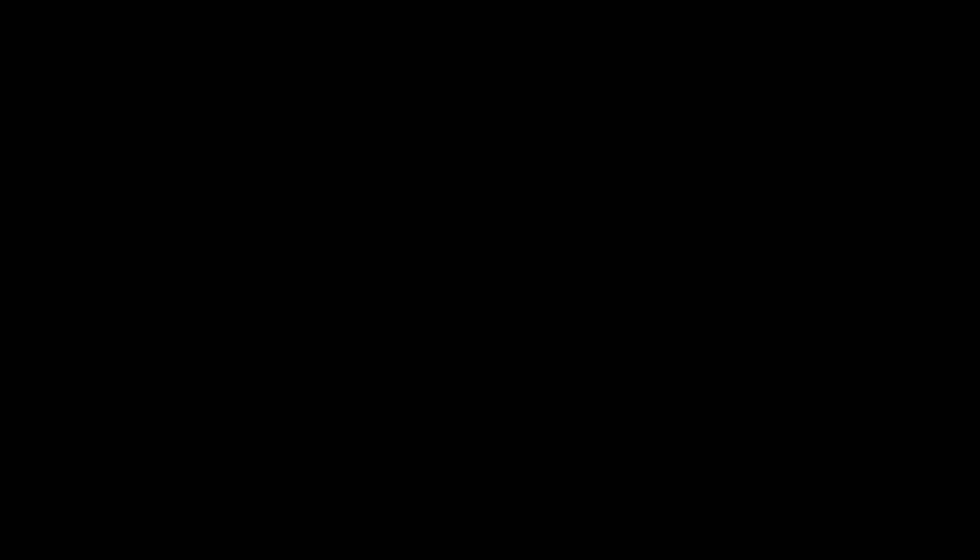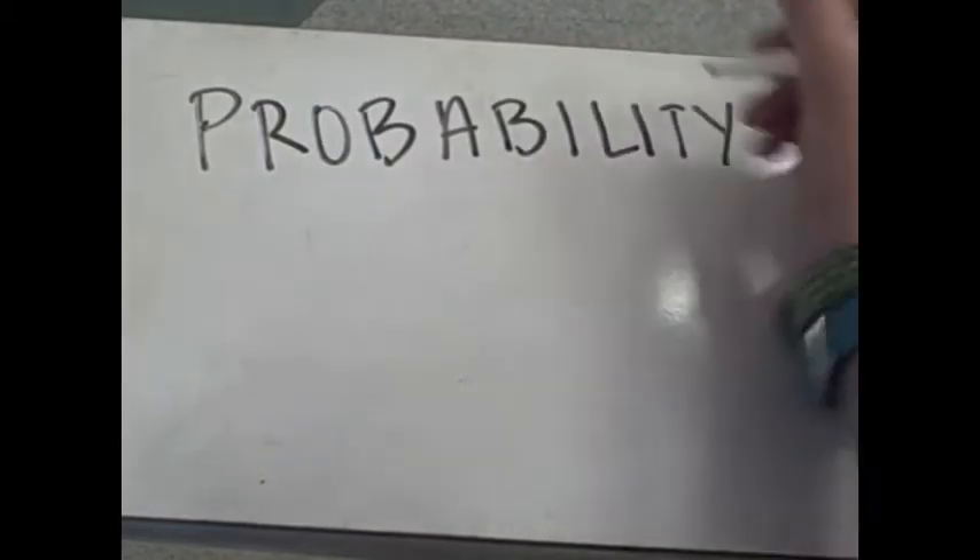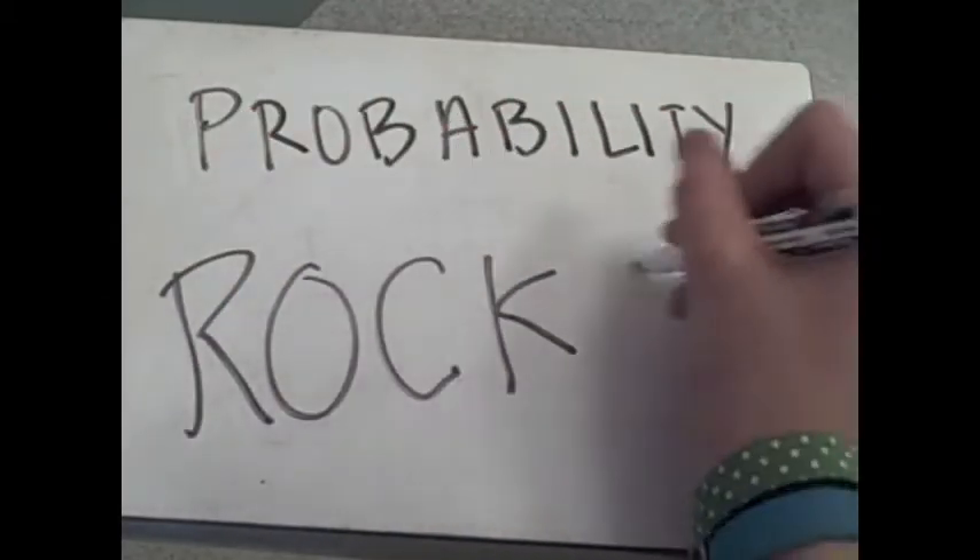It's heads. It's mine. This is an algebra concept video by Anna Wermuth and Caitlin Granger on probability of simple events.